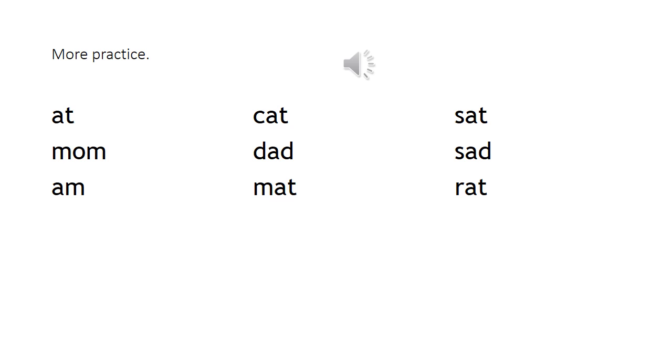More practice: et, cat, sat, mo, dad, sad, am, mat, rad.